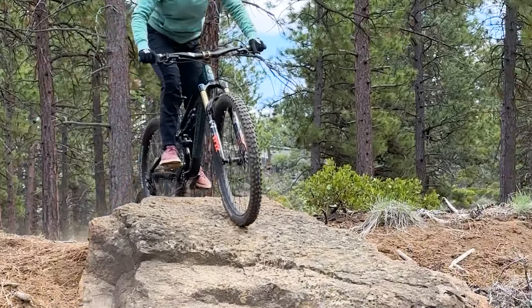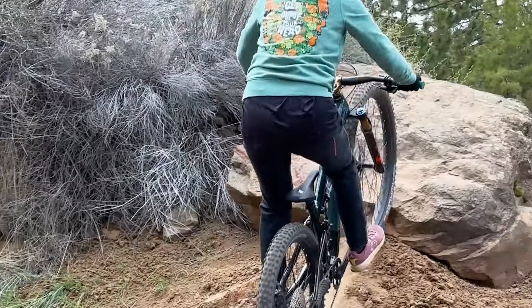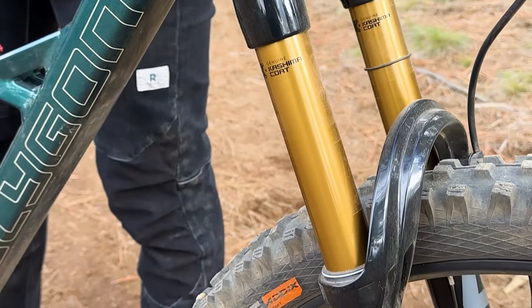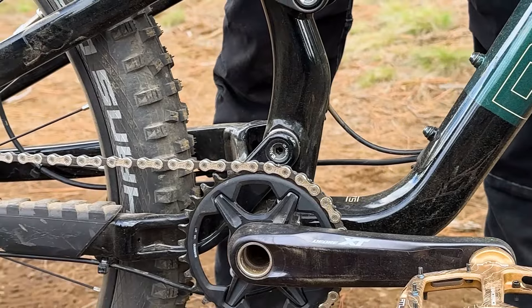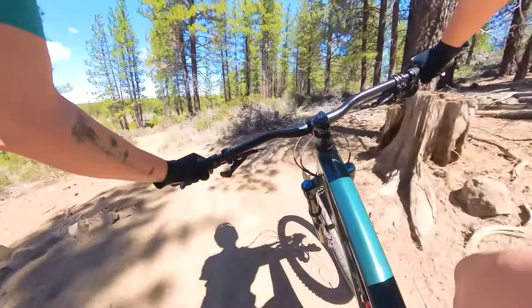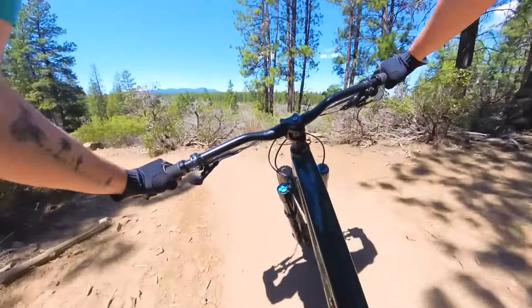Last but not least, I want to share my personal tire choice on my Polygon Siskiu T9. I run a Hans Dampf with a Super Trail casing and Addix Speed Grip compound in the back, and a Magic Mary with the same casing but an Addix Soft compound in the front. I love the combination of grip up front and speed in the back — it's a perfect combination for the dusty enduro trails I usually ride around my hometown of Bend, Oregon.